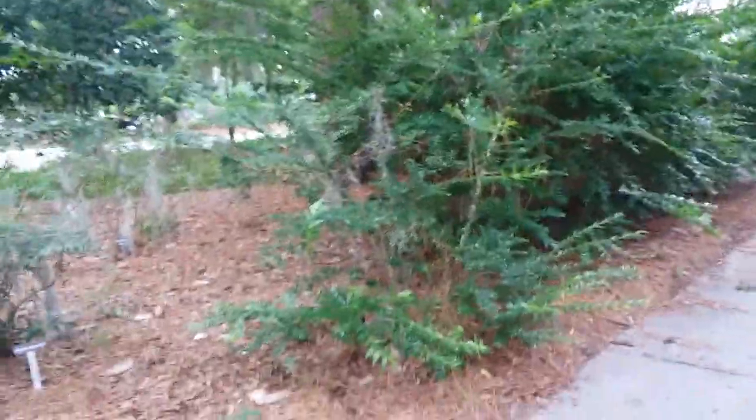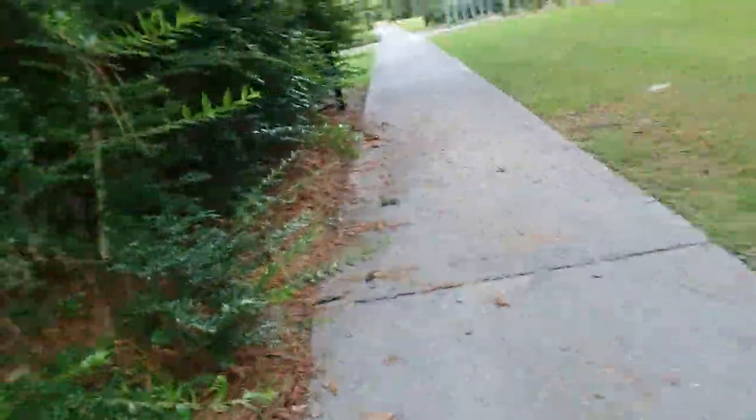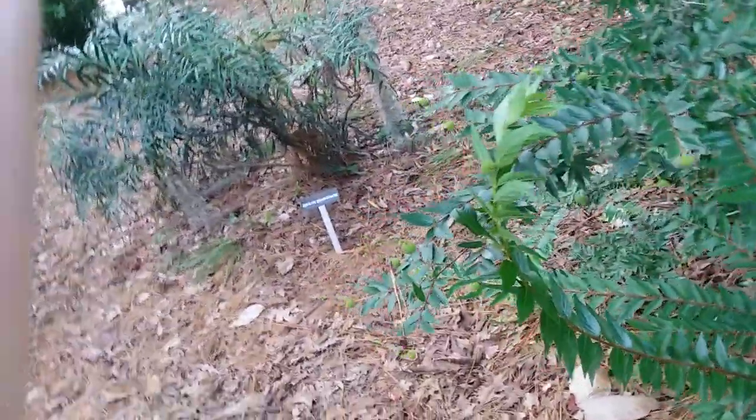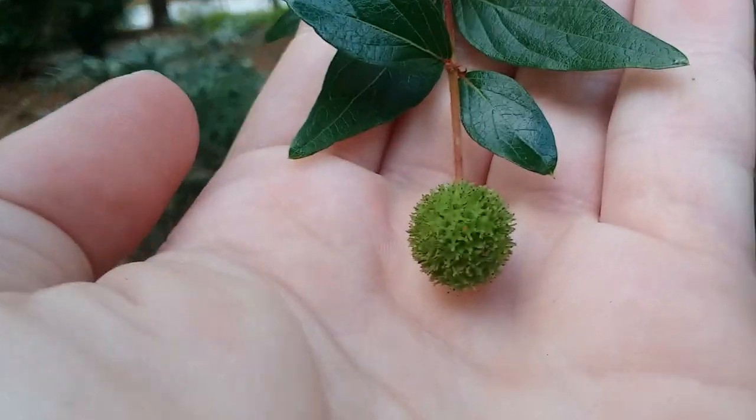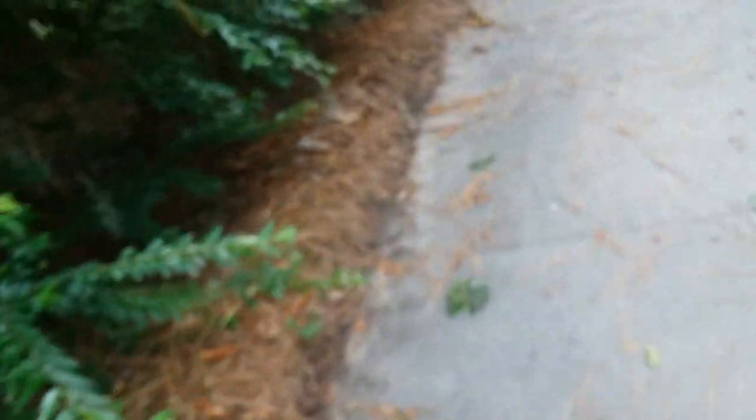It starts here and then goes all the way over to there. It had little globular white flowers, and these are going to be the seed pods — so this is all that's left. But I actually just realized...